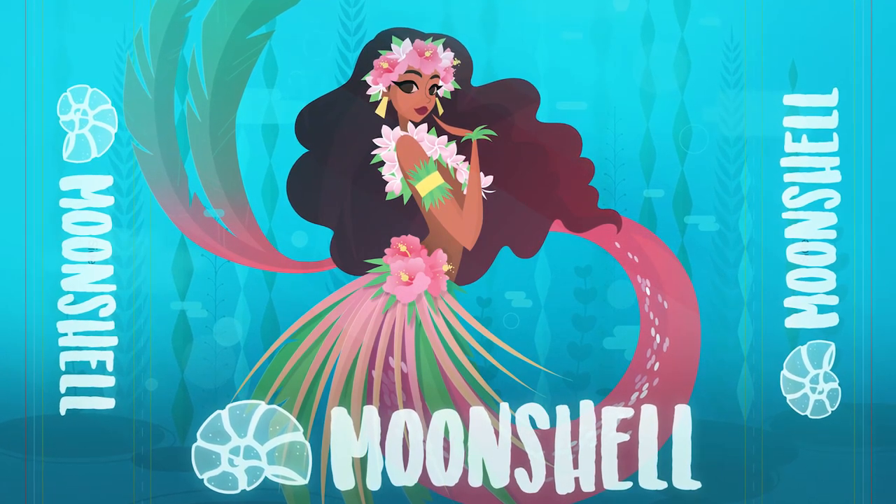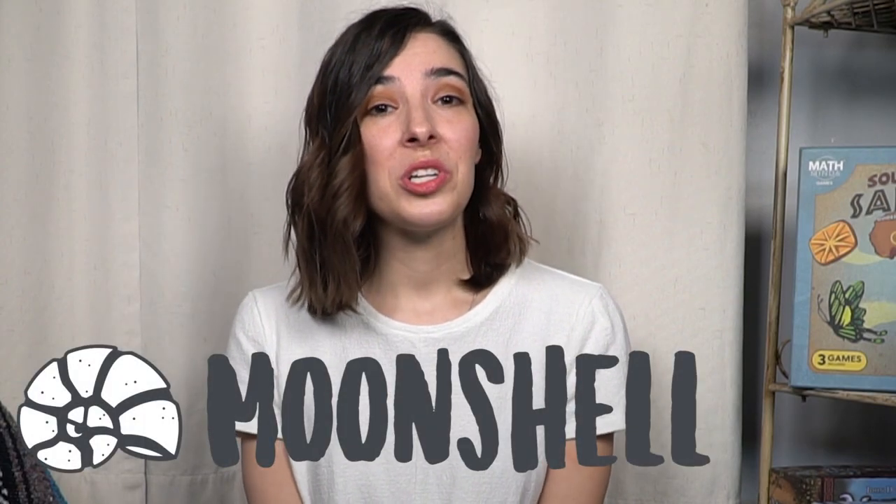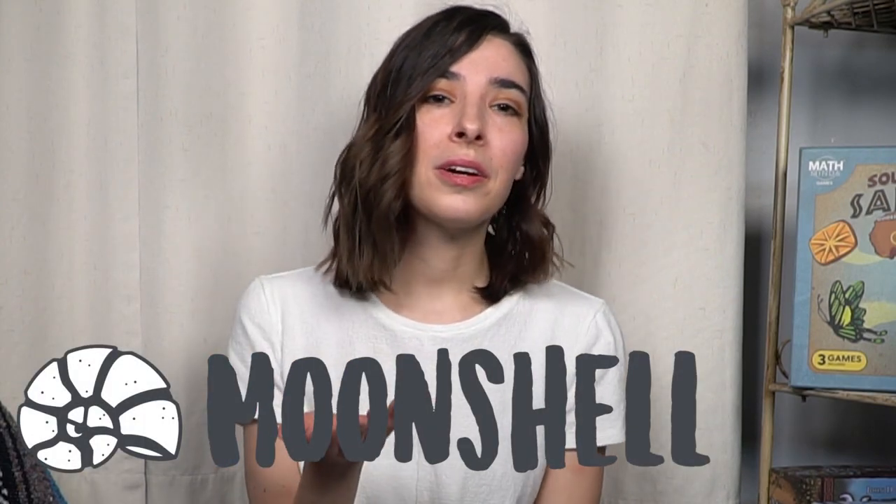My most immediate next project is a different game separate from Mind Research Institute — it's Moonshell, a mermaid game, which will be published by Unfiltered Games. We're going to crowdfund it, so I'll get to experience a different way of publishing. Moonshell is a strategy puzzle game for two to four players where you play as a mermaid, shifting, collecting, and arranging seashells of different colors and shapes to create awesome patterns and a beautiful collection. If you're curious, go to moonshellgame.com to sign up for the newsletter, or join our Facebook group and Instagram for updates.